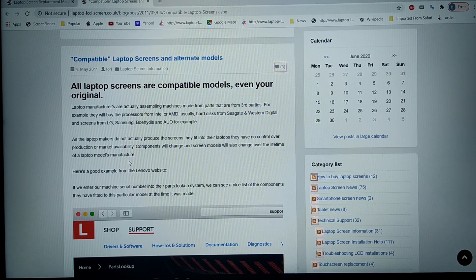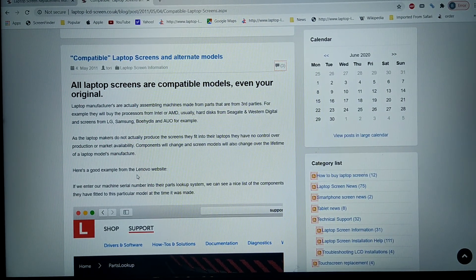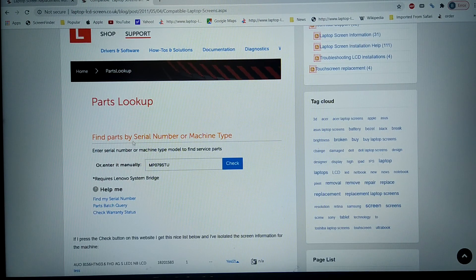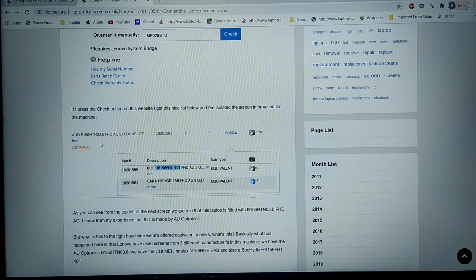Because they don't manufacture the screens, they don't have any control over market availability. So as they're manufacturing a particular model of laptop, over the months, what's available to them will change. This is illustrated well on this Lenovo website, where if I do a parts lookup for a particular machine by serial number and look for the screens, I'll find this machine is fitted with an AUO B156-HTNO 3.6.